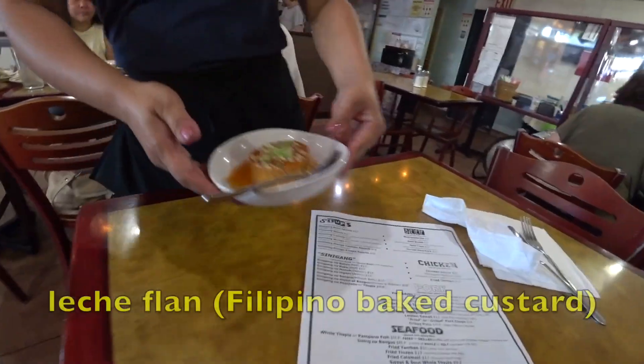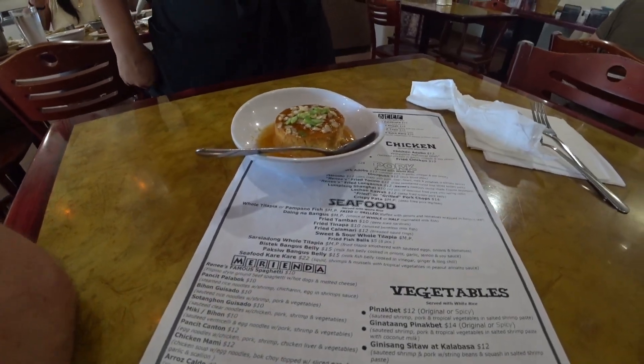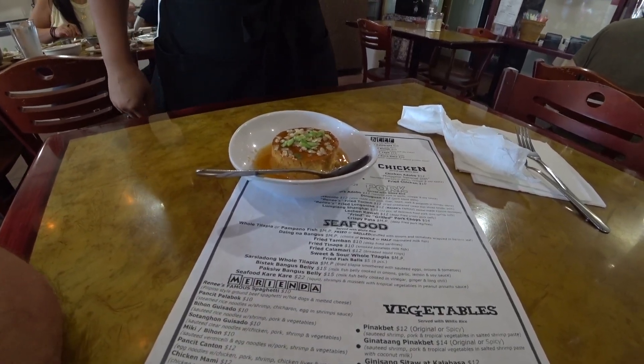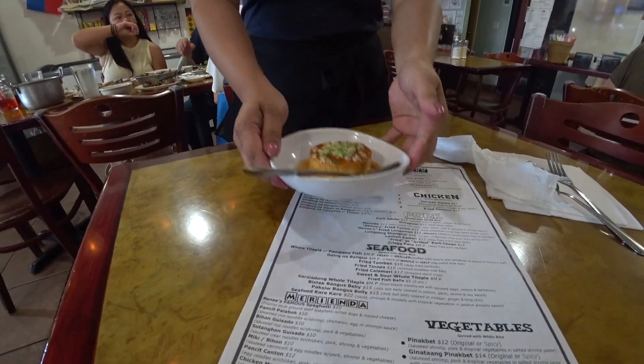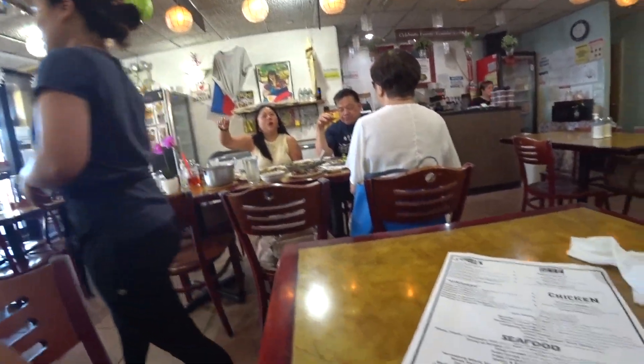Looks good. So that's leche flan. Okay. This is like what would go on the... Hello, hello. Okay. Thank you. We're gonna do like one-fourth piece of... Oh, I see. I love this — they're giving me the visual version of the dessert. Amazing.